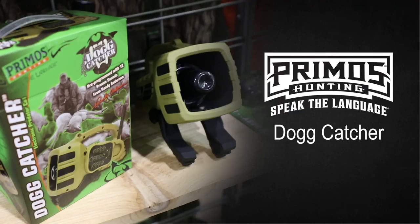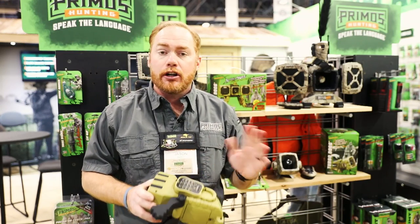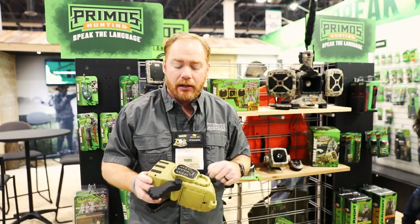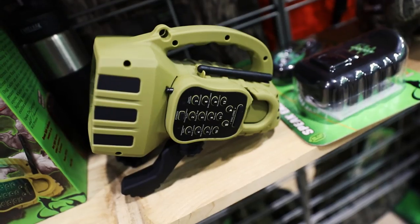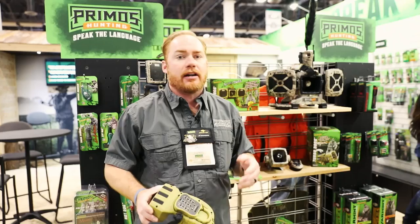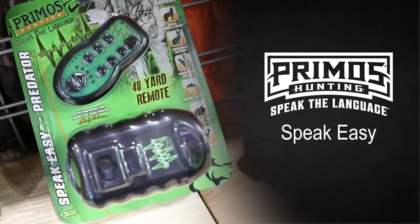One of the cool products we've had out for about a year and a half to two years now is the Dog Catcher. The Dog Catcher comes pre-loaded with 12 sounds on it. It's got a hundred-yard remote so you can put the caller out and run it from your stand. It will actually play two calls at once and it has a super loud sound. If you're out there hunting for predators — whether you're hunting fox, dingo, feral cats — it'll call them in.